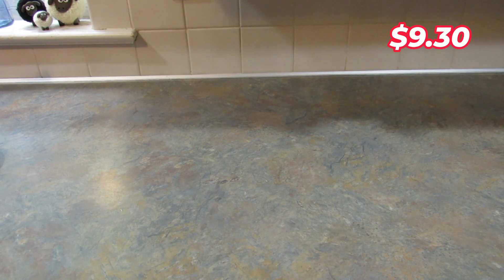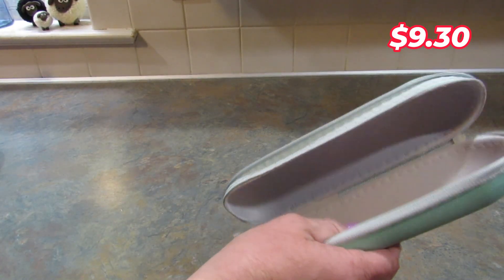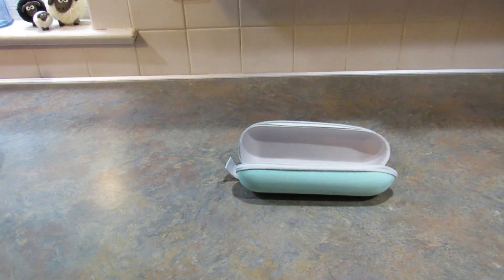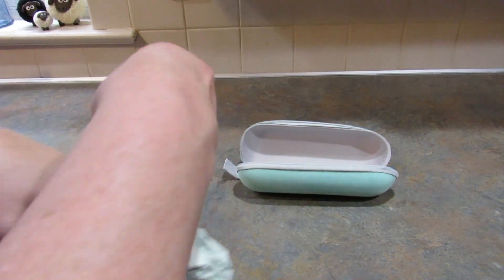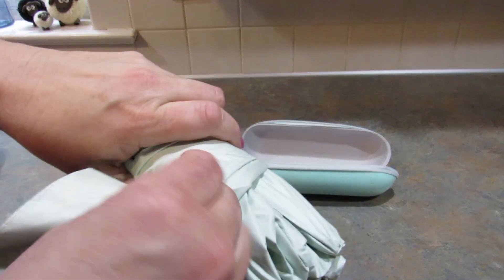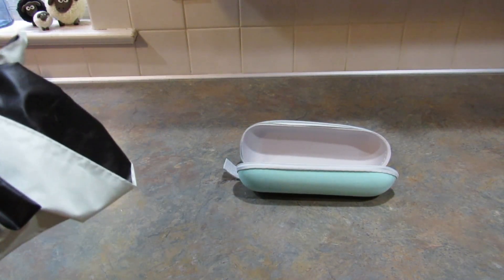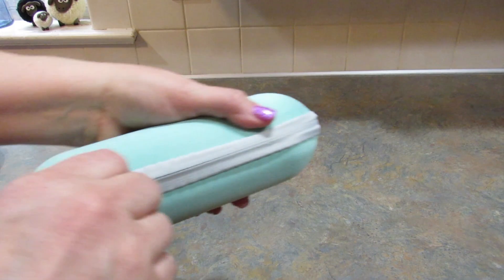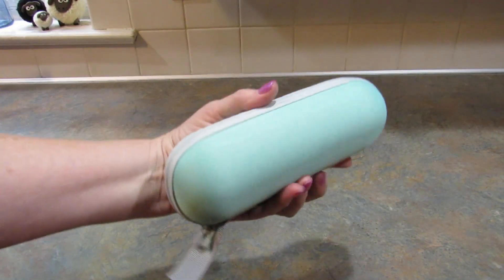Next I got this umbrella and it comes in this nice hard shell case. It's mint green, this is what it looks like, and it has a black underneath part. It's so nice, and I'm going to put this in the car because it's always nice to have umbrellas pretty much everywhere you go. It stores in this cute little case and doesn't take up a lot of room.